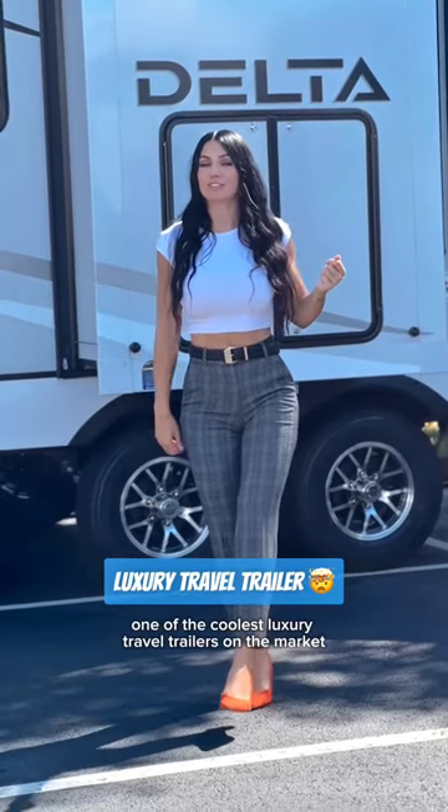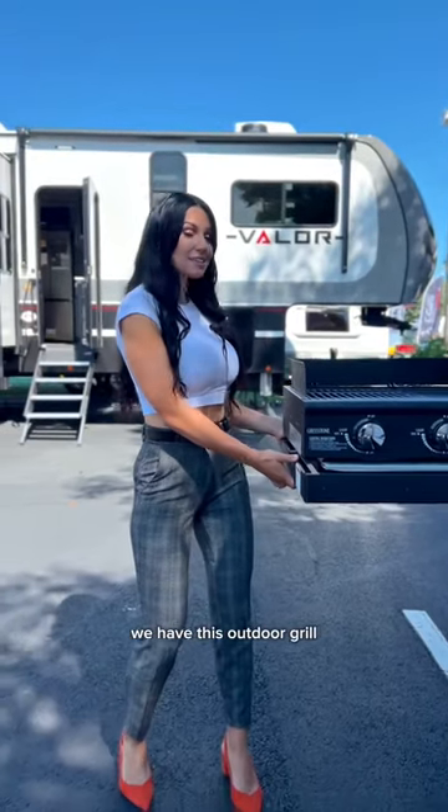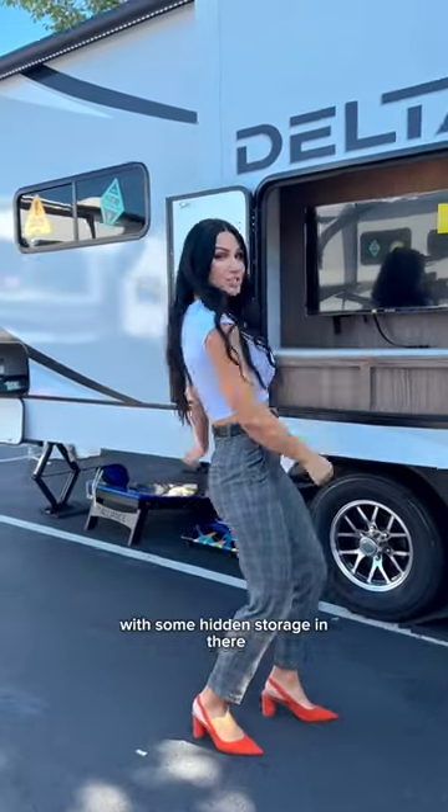This has to be one of the coolest luxury travel trailers on the market and I'm going to show you why. Starting with the exterior, we have this outdoor grill and we have this TV area here with some hidden storage in there.